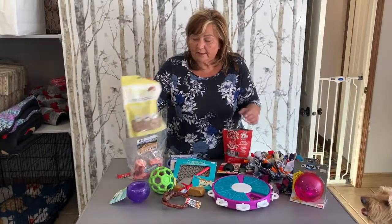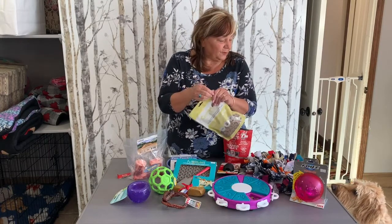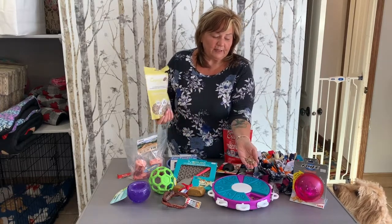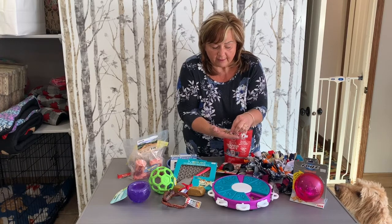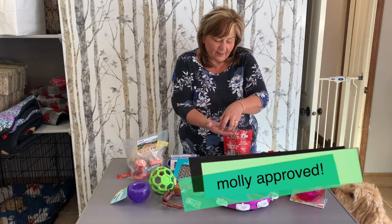First of all, one of my favorite training treats — this is a Crump's Natural, so this is a liver treat, and they're really teeny tiny. Such tiny little liver treats, so you can do lots of things with these. Really good when you have a little pup and you just want to give a little treat just to reinforce. That's pretty small for Molly, but...